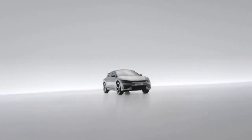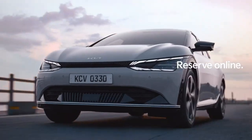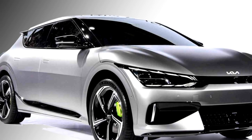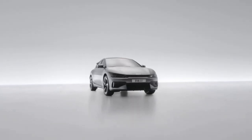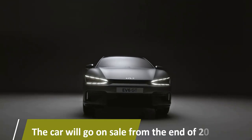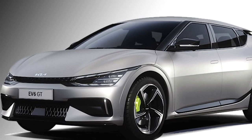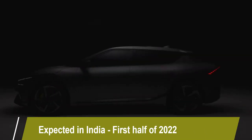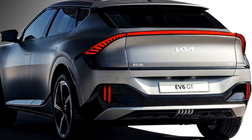Kia has recently unveiled an all-new electric crossover named the Kia EV6, which is the first dedicated BEV from Kia. The car will be launching in two variants, GT and GT Line. According to the company, the car will go on sale from the end of 2021. We can expect the car in some of the Asian markets, including India, in the first half of 2022. However, the price has not been disclosed by the company yet.